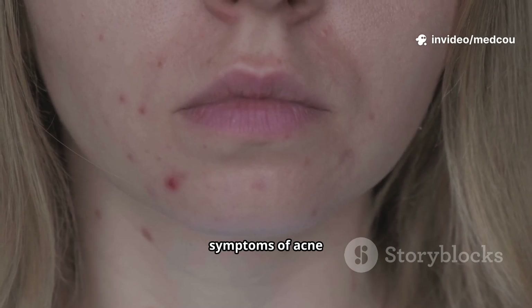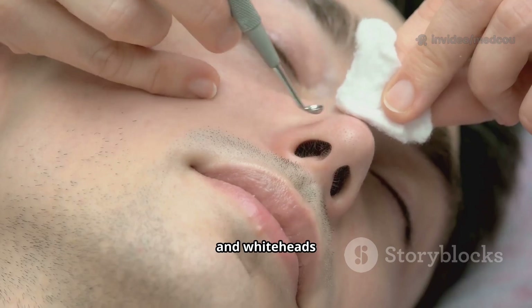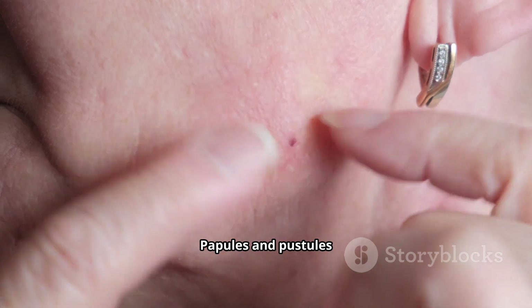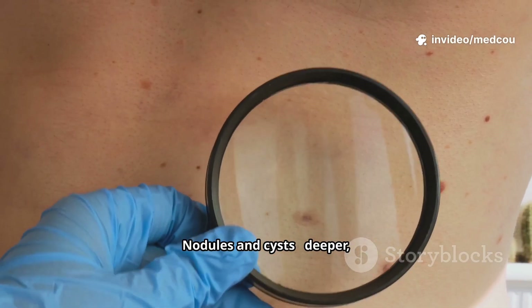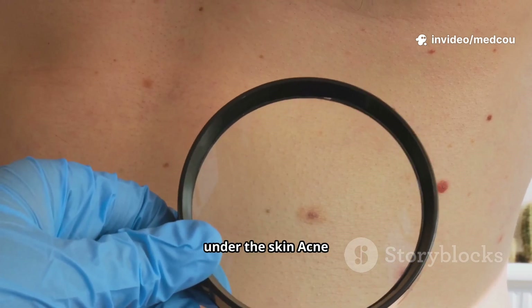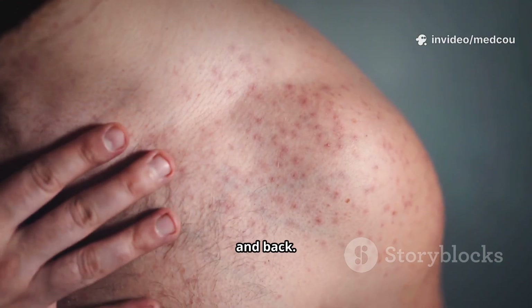The symptoms of acne vary depending on severity, but they often include blackheads and whiteheads, papules and pustules — small red or pus-filled bumps — and nodules and cysts, which are deeper, more painful lumps under the skin. Acne commonly appears on the face, chest, shoulders, and back.